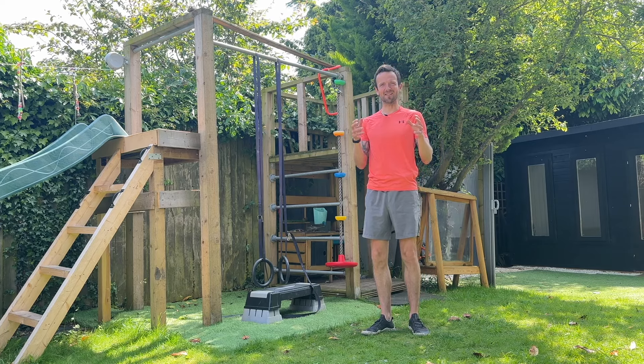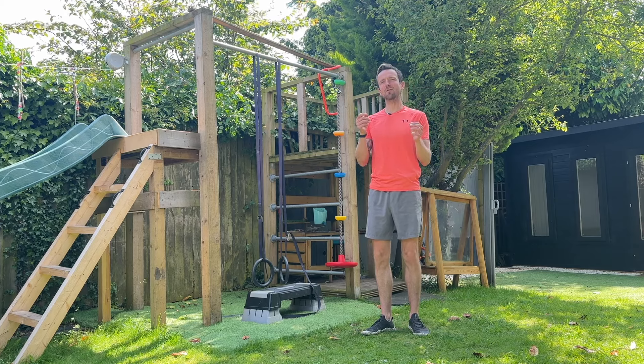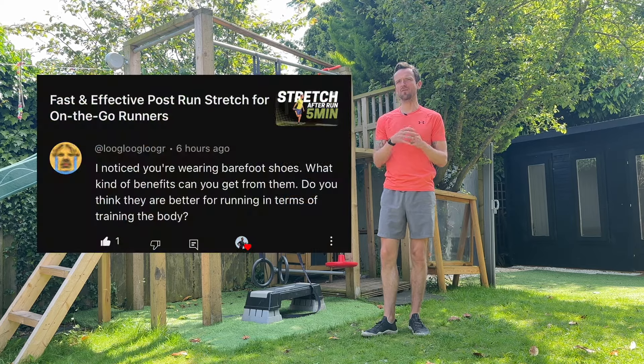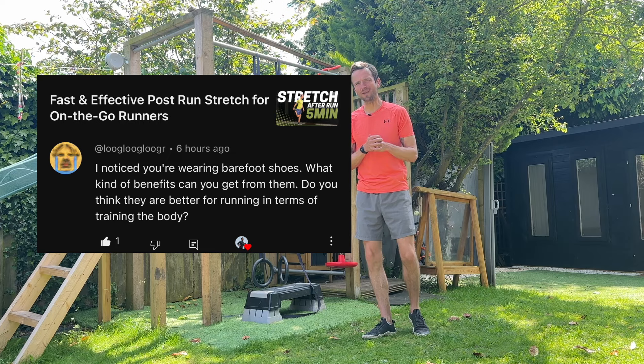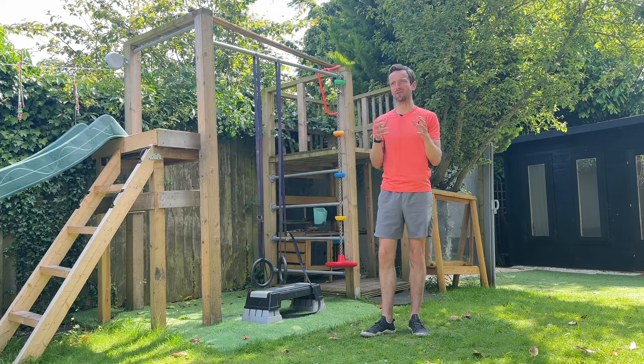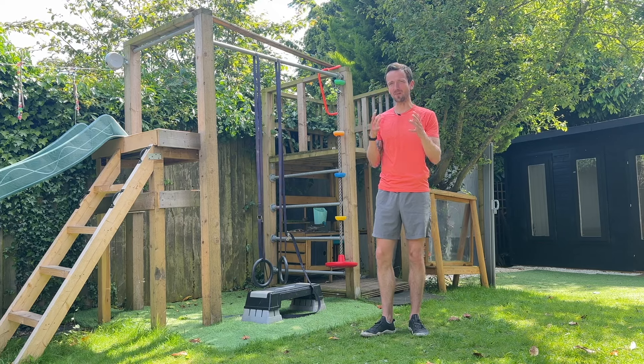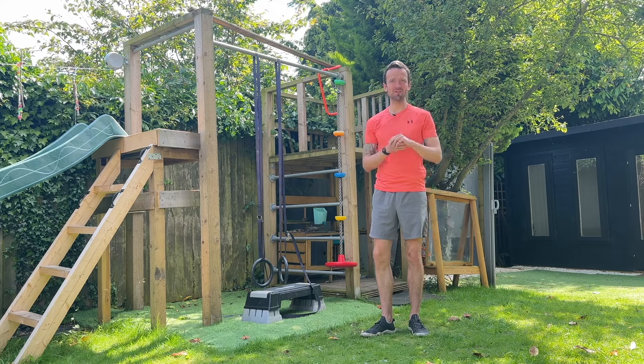Hi, it's Ash and welcome back to the channel. Today I want to dive into a question that I received from one of you regarding the benefits of barefoot shoes and whether they are better for us in terms of our running and running performance. This is something that I am really passionate about and I'm looking forward to sharing my answer.